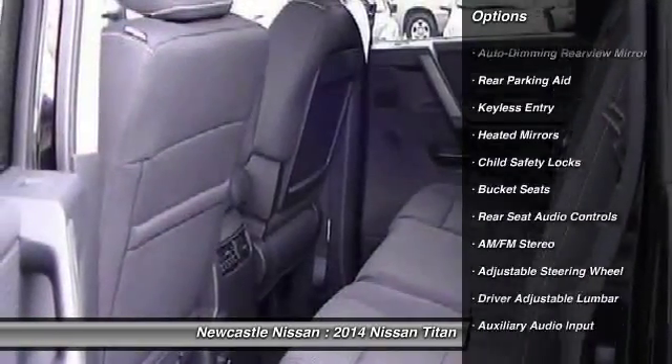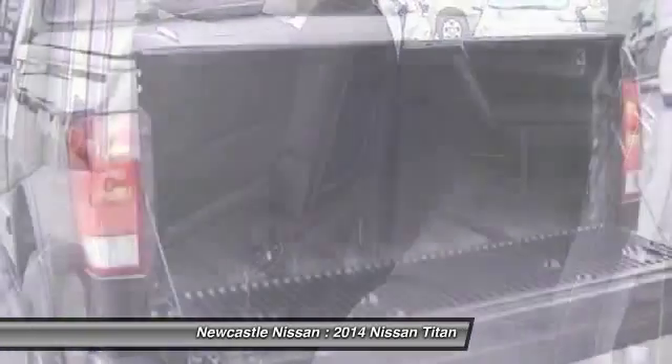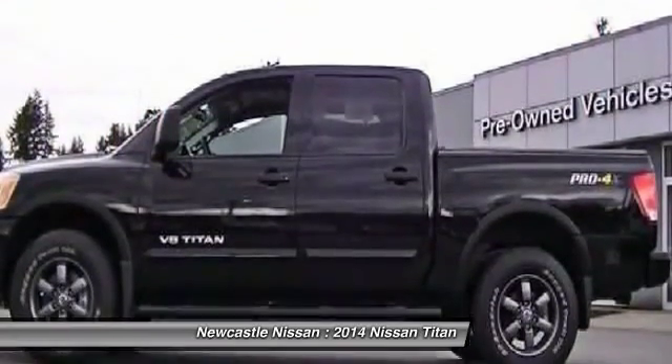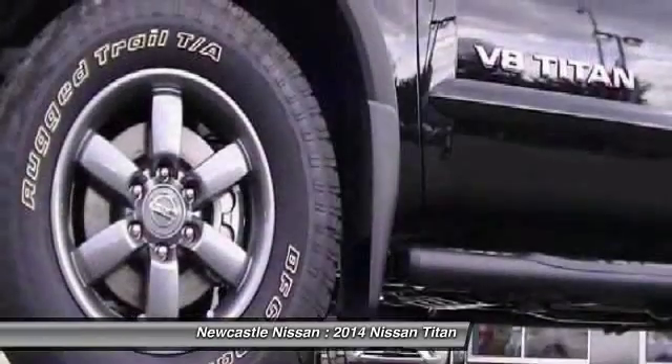stability control, tow hitch, anti-lock braking system, traction control, air conditioning, driver airbag, adjustable steering wheel, power steering, cruise control.